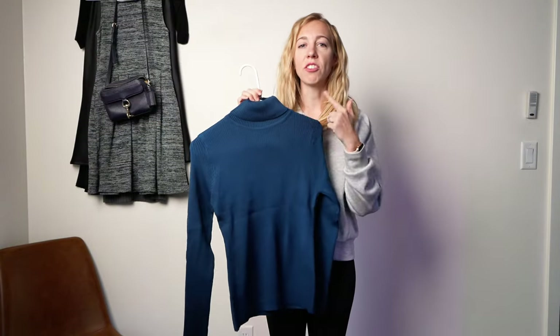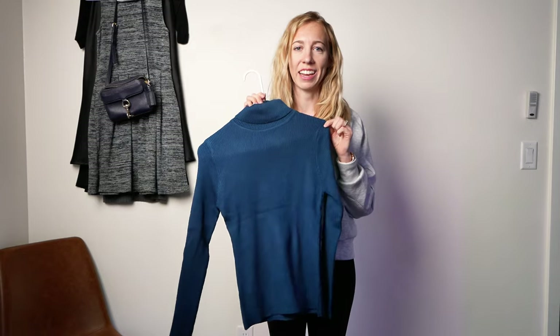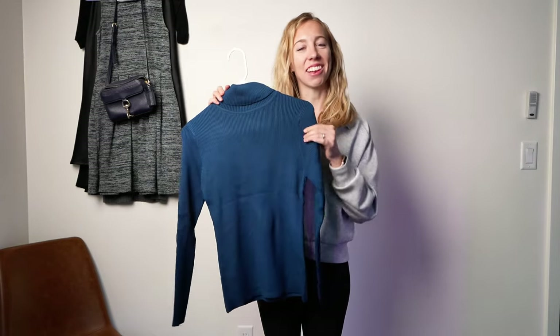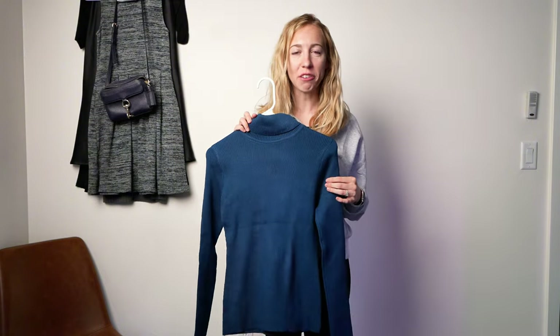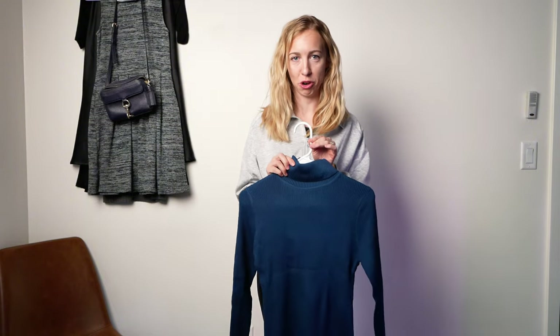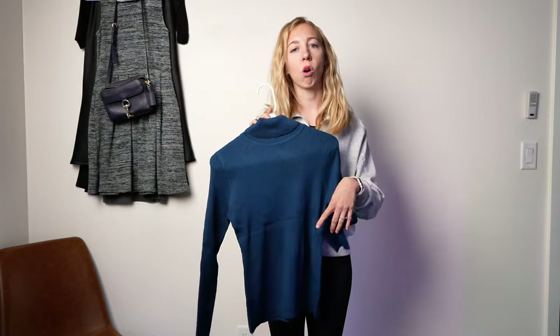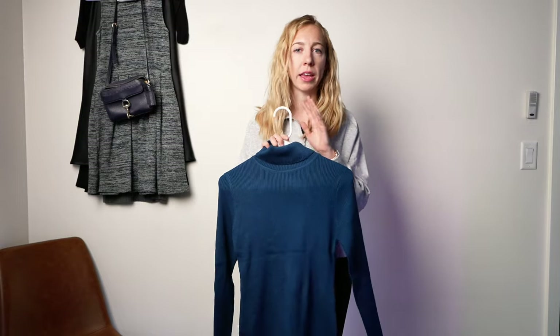Stick around because I'm going to be showing off some stunning heels that are going to be the star of this outfit. First up we've got this John Anna turtleneck sweater. This fitted ribbed design adds a touch of elegance and it's perfect for layering in cooler weather. Plus it's super versatile for casual or formal looks that'll go well in any occasion.